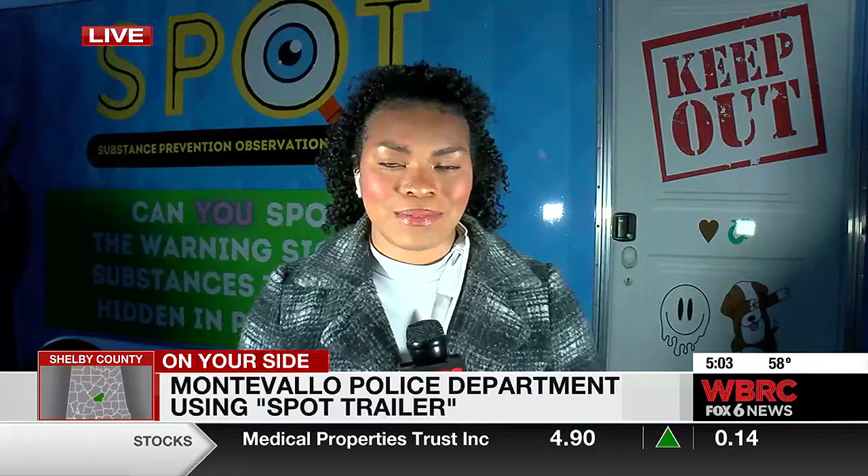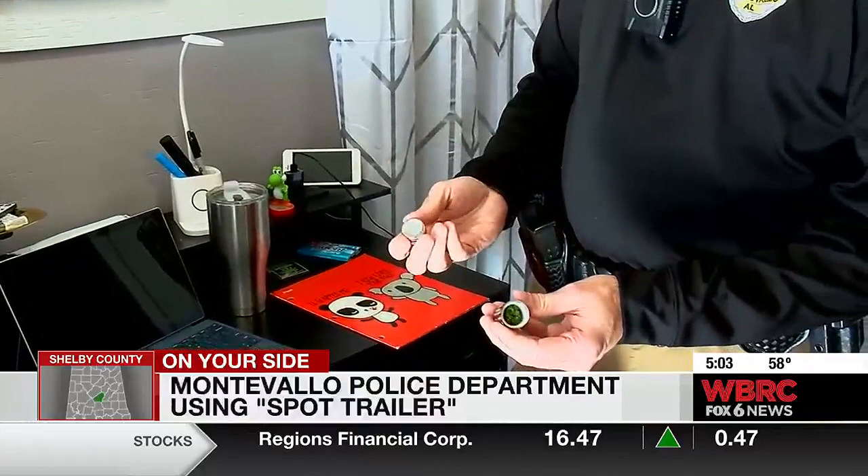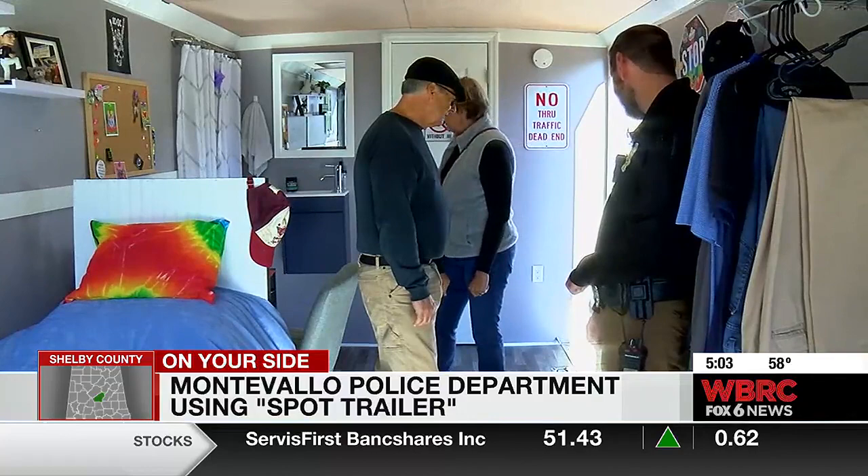This book here came from an actual kid's bedroom where it had been hollowed out and made into a little stash compartment in the back of it. In partnership with Impact Montevallo, the police department built a Substance Prevention Observation Training trailer, better known as the SPOT trailer. From working in the schools and talking to kids and parents, we started putting these products and items we found inside — or on Amazon — inside to try to train parents on what to look for.